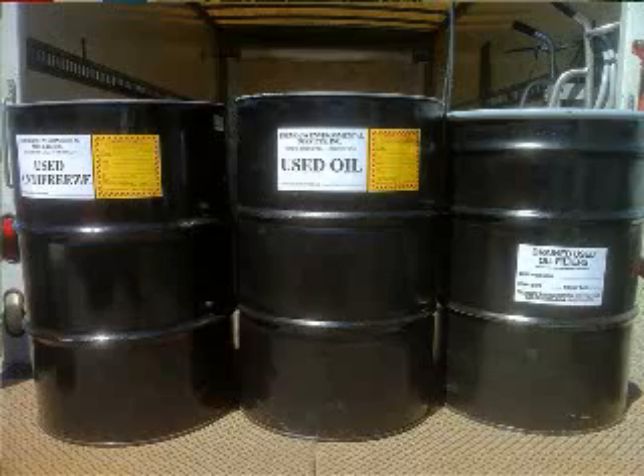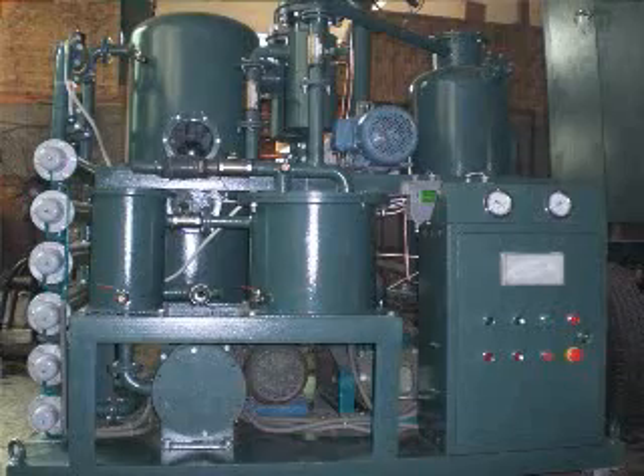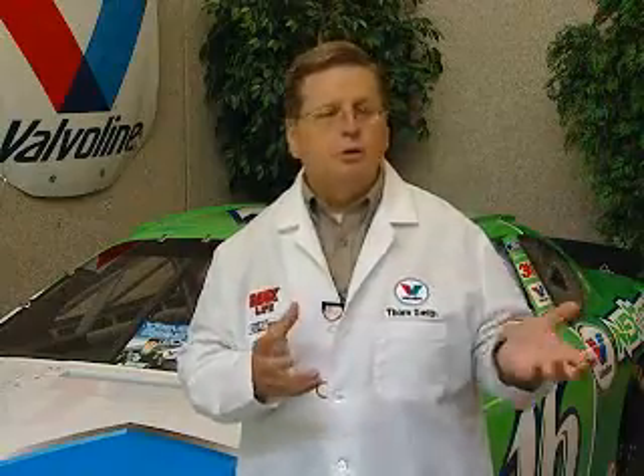At the re-refiner, it goes through the process of re-refining, which basically removes all the contaminants in it. Then it goes through another process called hydro-treating, where they subject it to high temperature and high pressure in the presence of hydrogen. That basically cleans up any of the molecules that have been damaged when the oil was previously used. At the end of the day, you end up with the same quality of base fluid as you do with a virgin base oil coming from crude oil out of the ground.